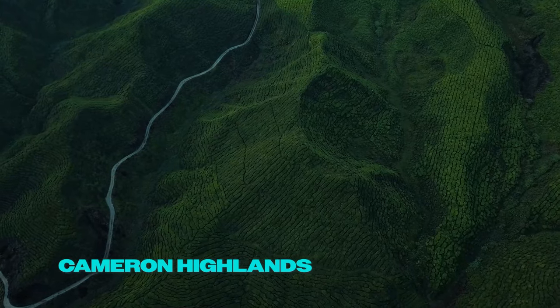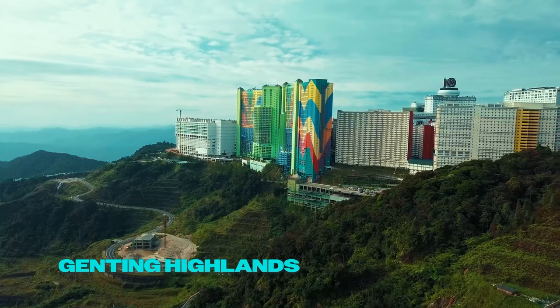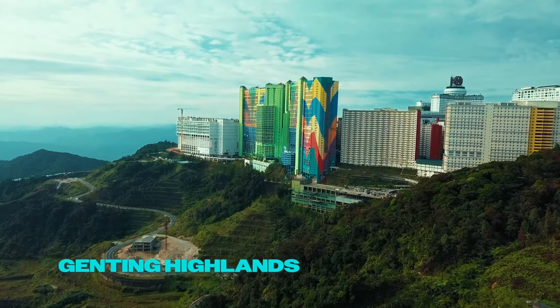Head to the Cameron Highlands for tea plantation visits and nature walks. Escape to Genting Highlands for its cool climate and entertainment options.